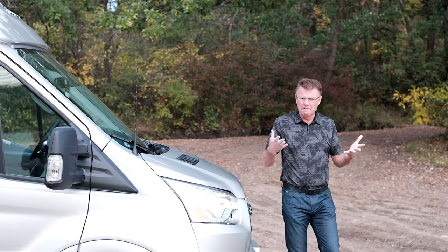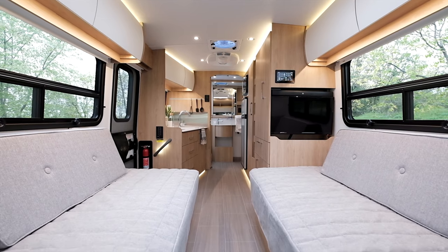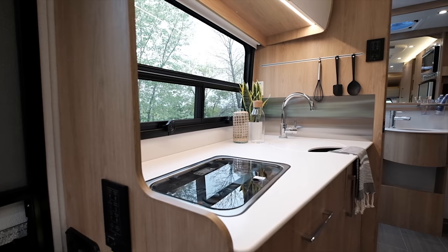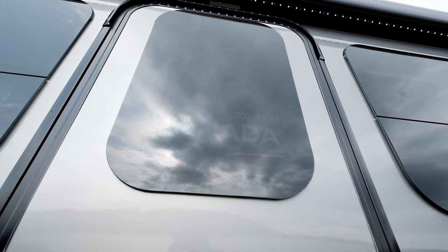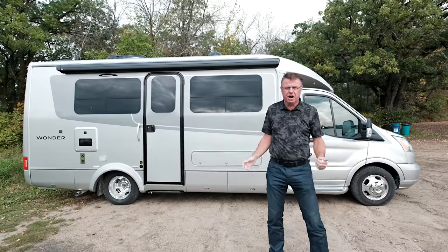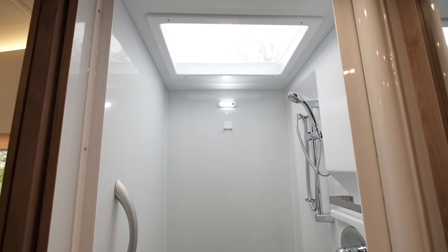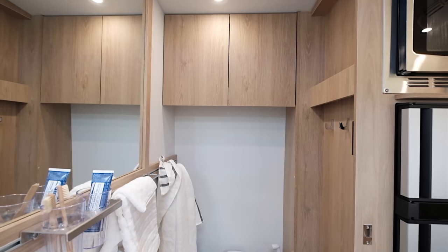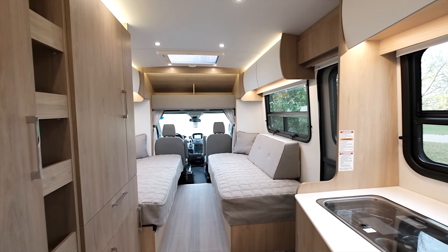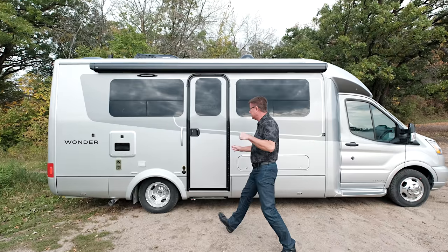Hey, Dean from Leisure Travel Vans. We're very excited today — we're gonna have a look at the 2020 Wonder FTB. What a great floor plan: 24 feet 9 inches long, 7 feet 10 inches wide, under 10 feet exterior height. If you're looking for a small motorhome with lots of versatility for sleeping, storage space, and a huge rear bathroom, you're gonna absolutely love the Wonder FTB for 2020.